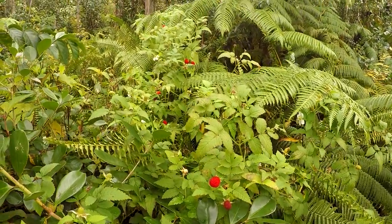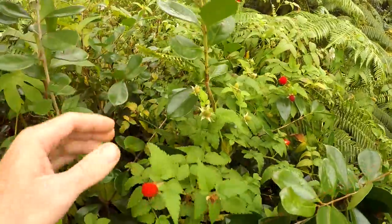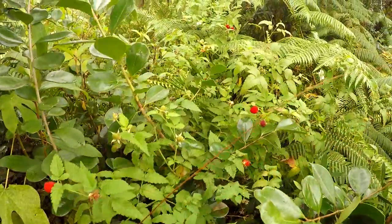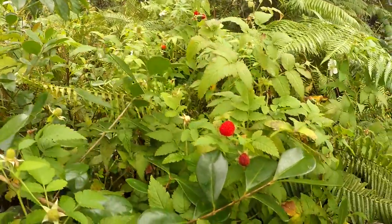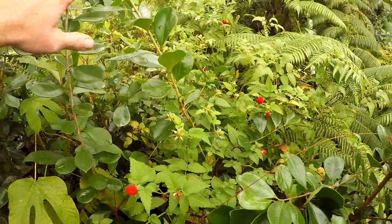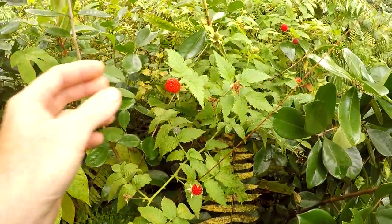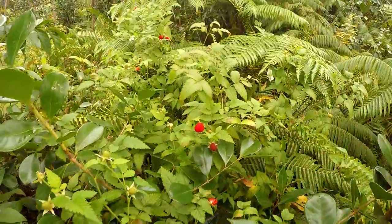Here we have some wild thimbleberry. This is an invasive species to Hawaii. As far as I can tell, all of the Hawaiian plants that have thorns were most likely invasive species and weren't here on the island, or weren't part of the canoe plants. These get much bigger at higher elevation, and they grow wild everywhere in Hawaii. They're prolific, and at certain times of the year, they're edible and delicious.